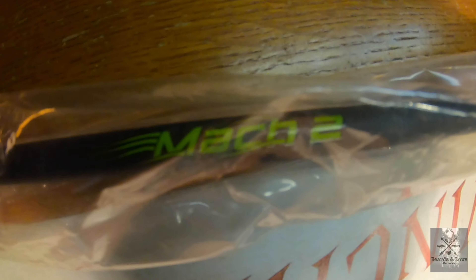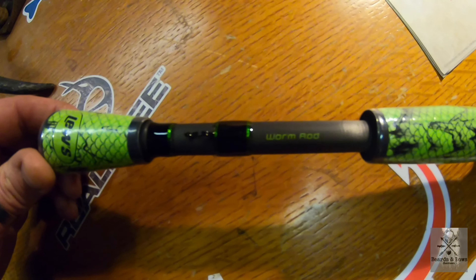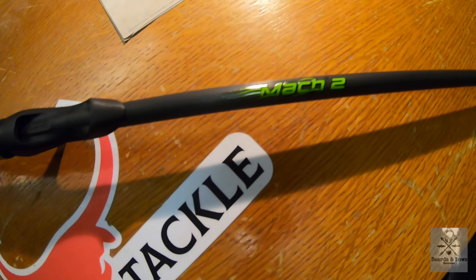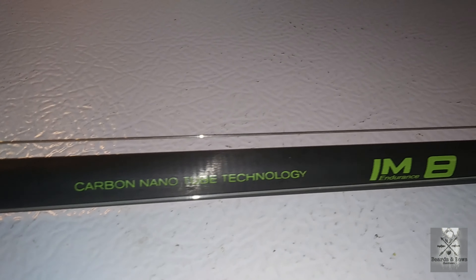I ended up breaking my rod tip, so I got a hold of Lew's — without a hitch they gave me the information I needed to get it shipped back. You cut three to six inches with your model number out, put it in a shipping container with a twenty dollar money order. And that's what just came today — let's get this bad boy open. They upgraded it to the 2020 model.